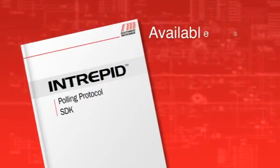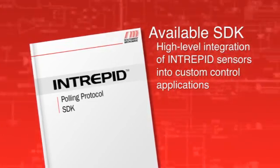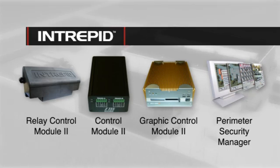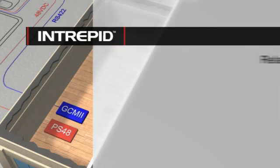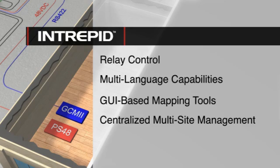A third-party SDK is available to integrate new generation Intrepid sensors into custom control applications. Four additional Intrepid system control options offer scalable security management solutions for virtually any site parameters, with capabilities ranging from local relay control to multi-language graphic mapping tools, centralized multi-site management, and high-level CCTV interface.